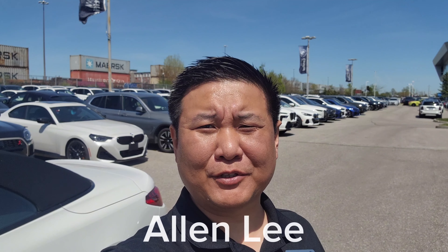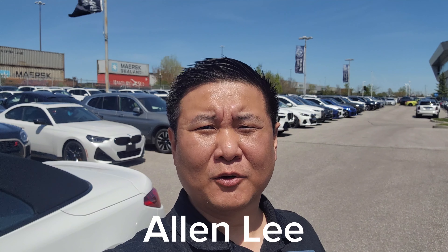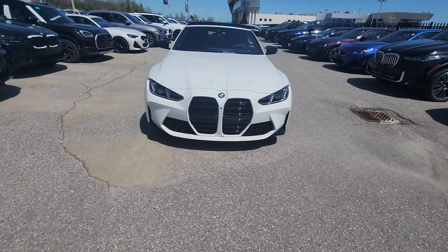Hey everyone, this is Alan from BMW Durham back again with another video. We have another new arrival — it's the 2025 BMW M4 Competition Cabriolet LCI in Alpine White with Tartufo Merino leather interior.